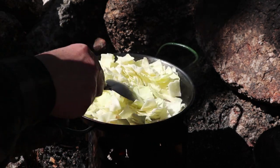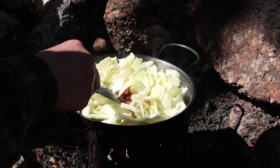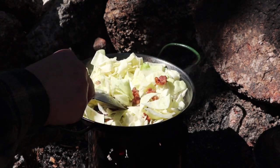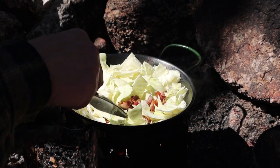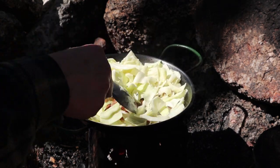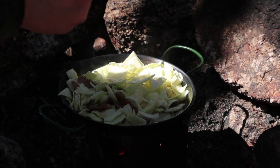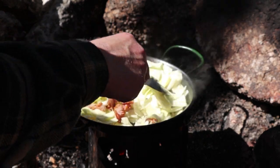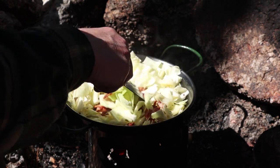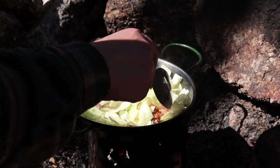I'm hoping this will fry down some — it'll wilt down with the heat. As the cabbage fries up, there was one other item I could have included, as much for flavor as anything else, and that was an onion. I had intended on bringing an onion and didn't realize I'd forgotten until I got out here. Not essential, but it would have added flavor.